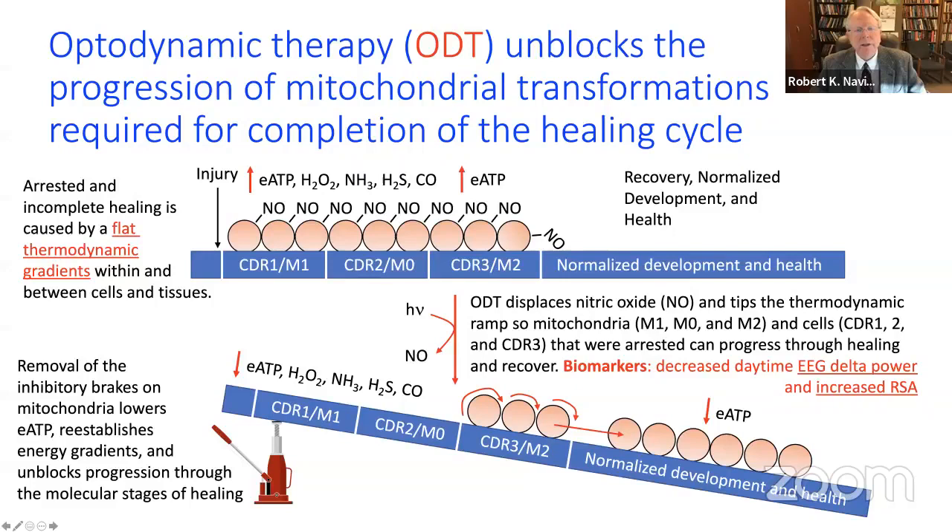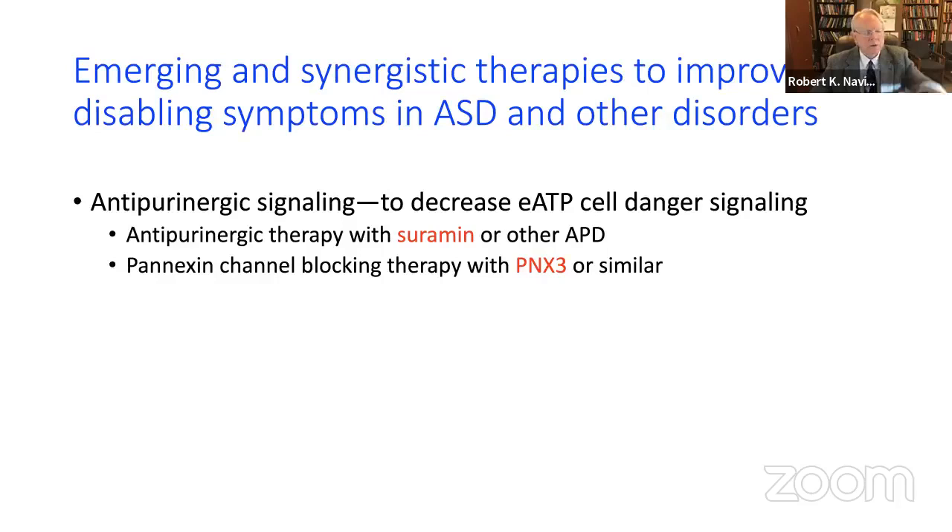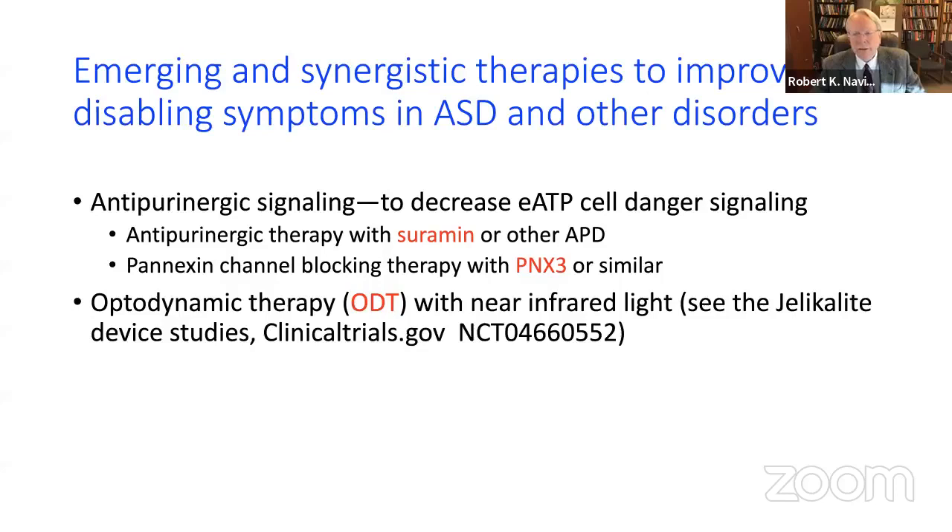To summarize, antipurinergic therapies include suramin and other antipurinergic drugs being developed. Companies Pax Medica and Kuzani are developing suramin for autism. A company called Pannex Therapeutics is developing PNX3 and other drugs to block extracellular ATP efflux through pannexin channels. ODT is being developed by Jelical.